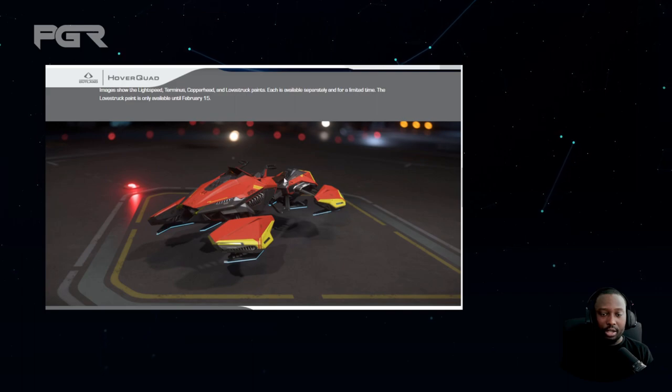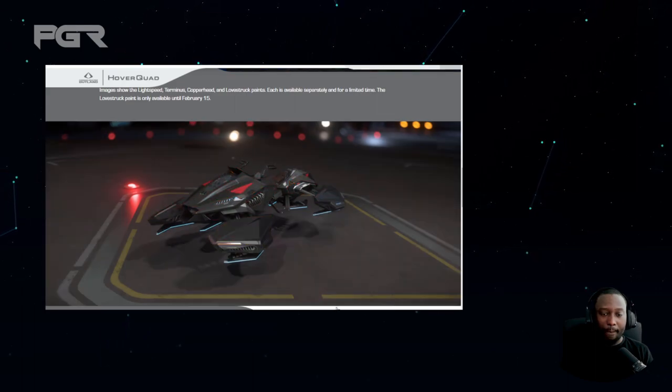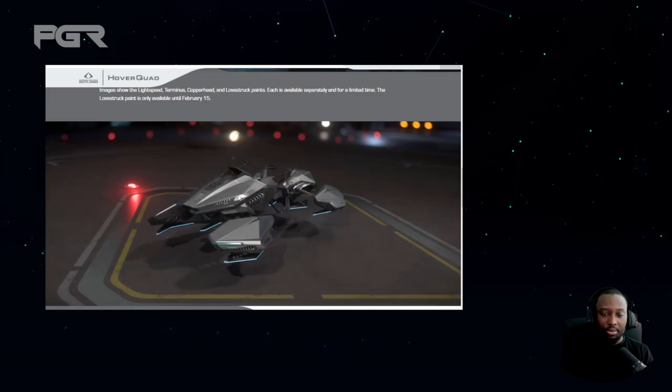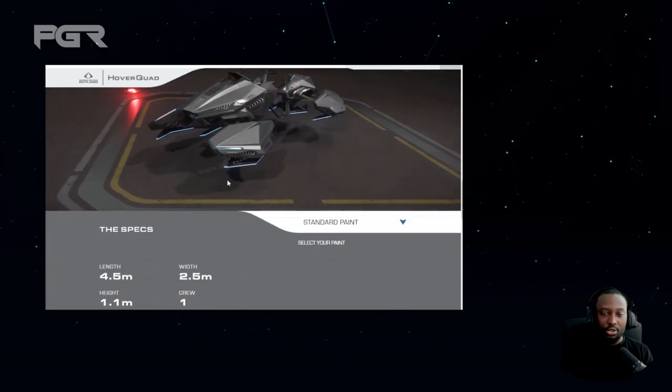They have different skins for it. I'm not really a fan of this one, but I'm sure some people would like it. I really like this skin — solid skin — and I'm really digging the original skin as well.